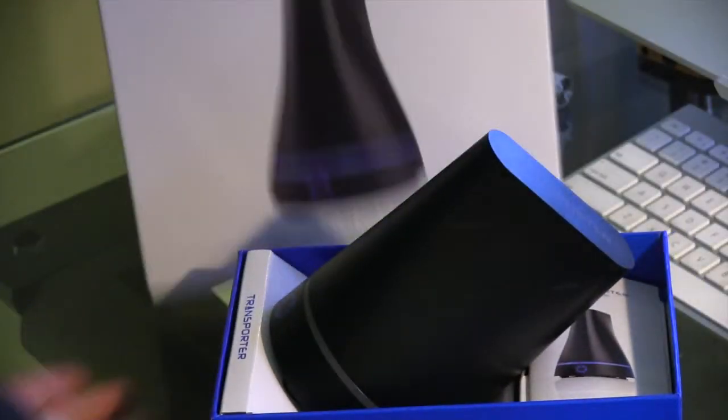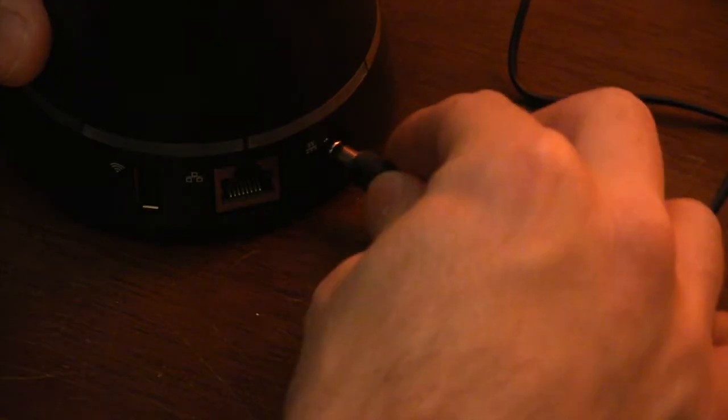Hey guys, forget monthly fees and file size limitations for online storage solutions. If you've got an internet connection, you can set up your very own cloud-based storage with the Transporter. Transporter is basically a hard drive that connects to your local home network. The setup is easy.